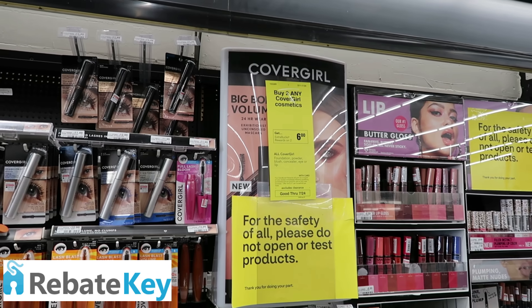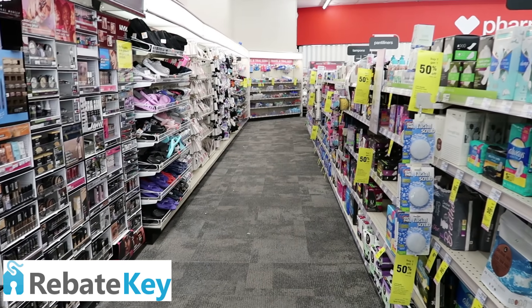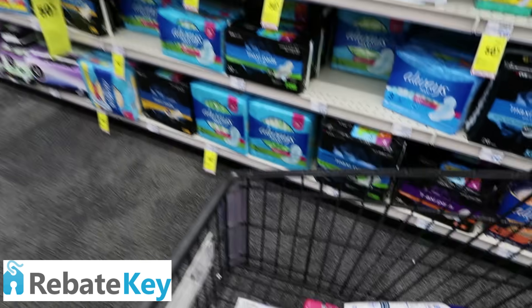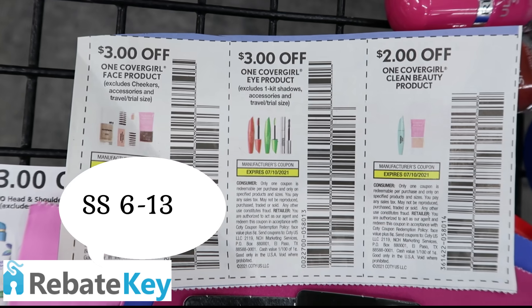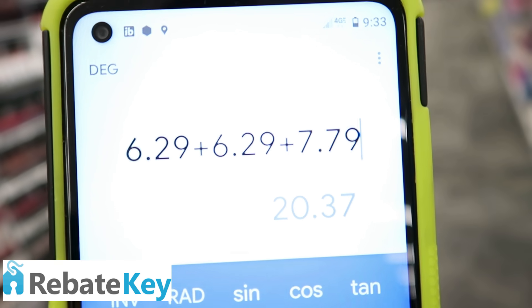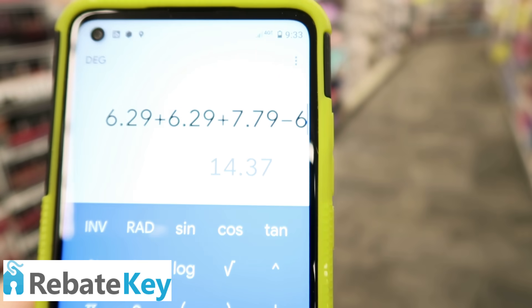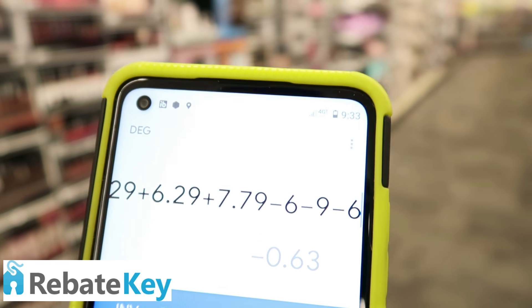CoverGirl is buy two, get $6 back. I'm going to buy three products because I have a six-off-of-twenty CRT that I want to use. We do have some CoverGirl paper coupons — I'll throw on screen what insert they come from. I have a six-off-of-twenty CoverGirl Cosmetics CRT. I'm going to pick up two of the twin pencils and one of these Ink It eyeliners. Use three of the CoverGirl eye product coupons plus that six-off-twenty. Those eyebrow pencils are priced at $6.29 a piece and the Ink It product is $7.79, bringing my total to $20.37, minus a six-off-twenty, minus $9 in paper coupons. I'll pay $5.37 out of pocket, get $6 back, making them free plus a $0.63 moneymaker.